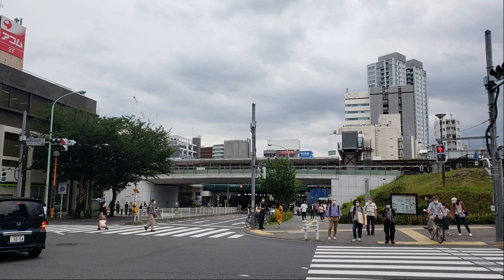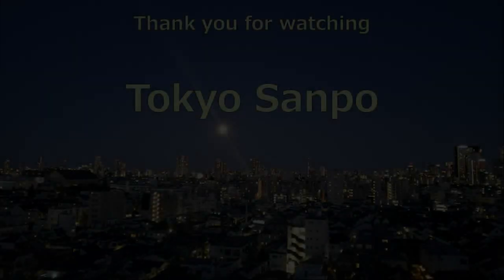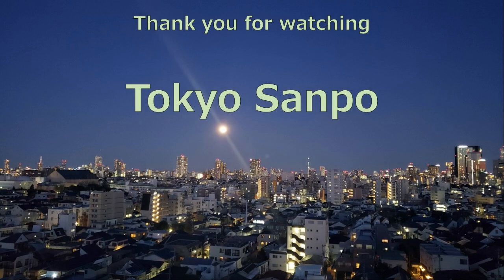Thank you for visiting. If you like this video, please click the like button. Also, if you are interested in this program, please subscribe. Thank you for watching.